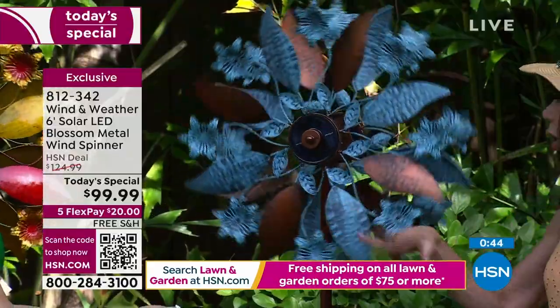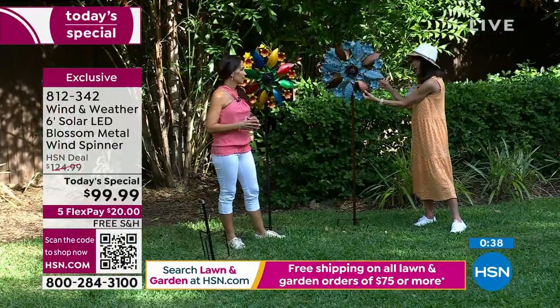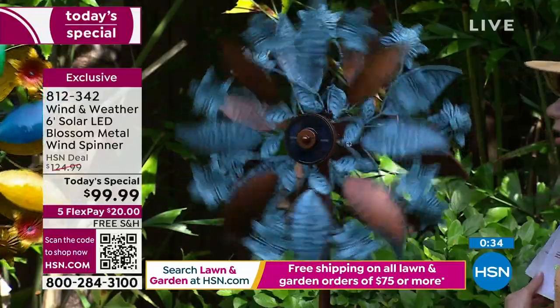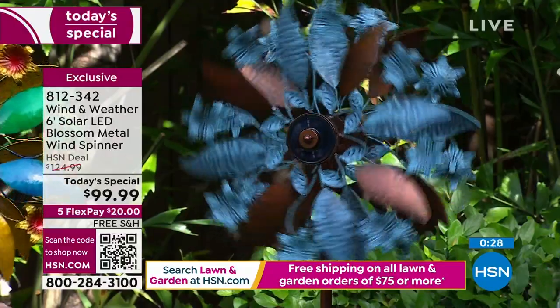If you go to a lot of lawn and garden stores, so many times you could push them over with your finger. But the quality of the petals here is remarkable — this is the quality of a high-end art show. It really is.